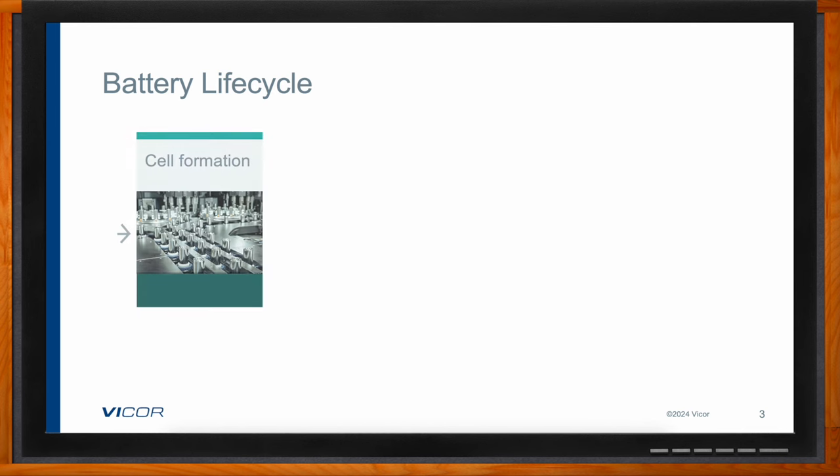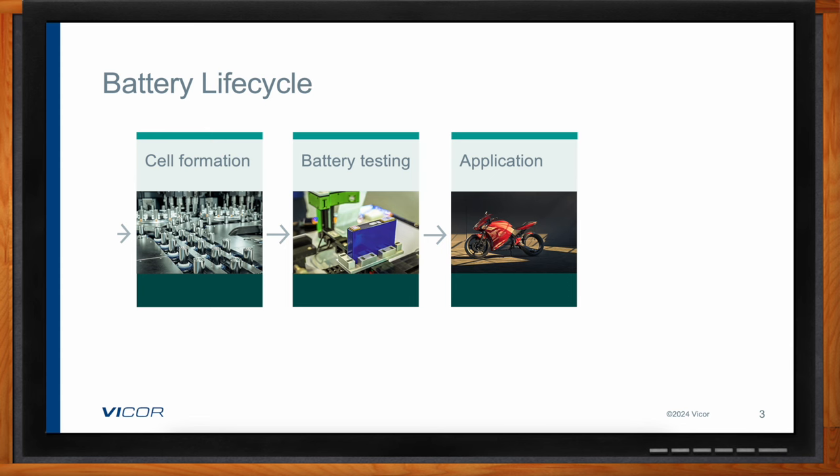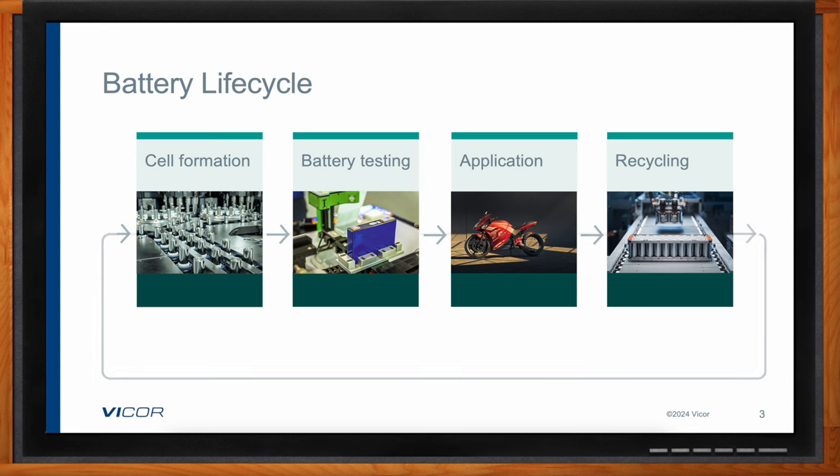The life cycle starts from how battery cells are first manufactured. Once the cell is created it needs to be formed and tested. Those cells are then combined into larger battery packs, where the cells are tested again and binned so they can be matched with other cells. That pack is further tested to make sure it meets all requirements, and then used in applications. Perhaps the most interesting part of the life cycle is at the end, where companies are now starting to recycle batteries to recover materials for reuse in new batteries.